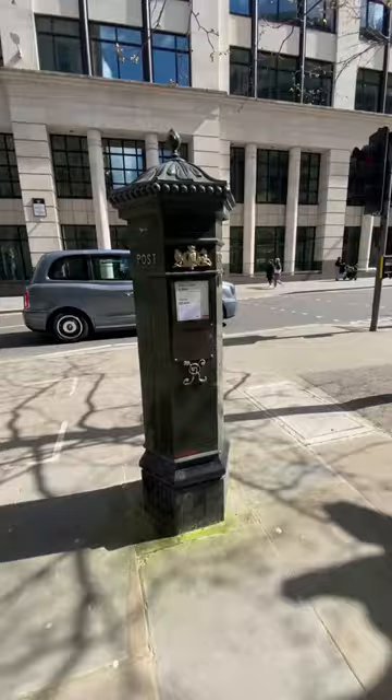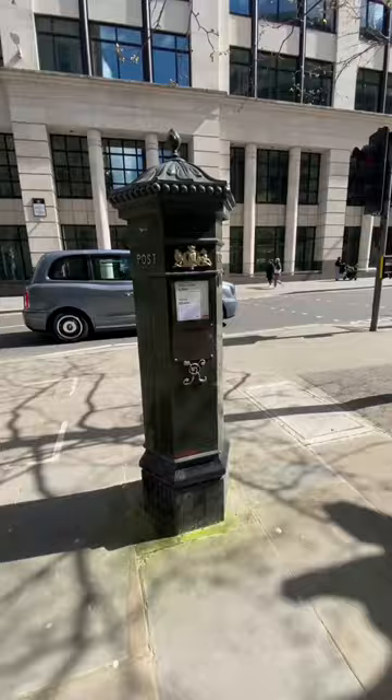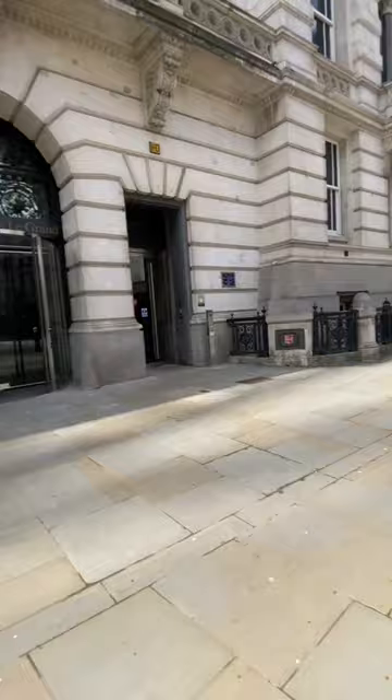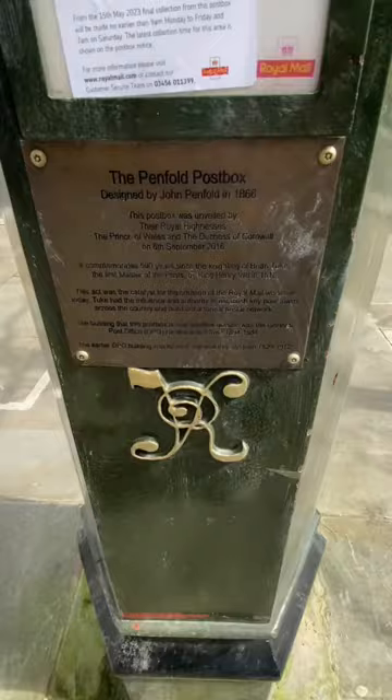This is a replica of an early letterbox designed by John Penfold. The first ones were installed in 1866. This one appeared in 2016 outside the old General Post Office headquarters to mark the 500th anniversary of the founding of the Post Office. The colour is the original — they were later turned to red to make them more visible, possibly to encourage use or to stop people walking into them.